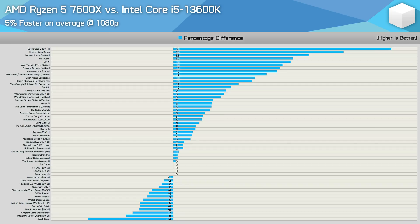Either way, we always deem margins of 5% or less to be insignificant — in other words, a tie. Despite using the world's fastest gaming GPU at a low resolution, performance overall is much the same between the 7600X and 13600K, both very fast gaming CPUs. We're talking about single-digit margins in over 70% of the games tested.